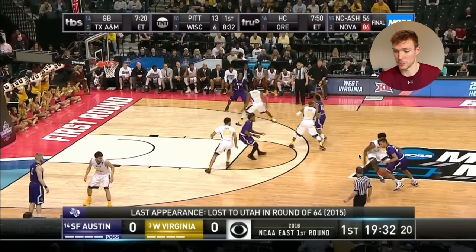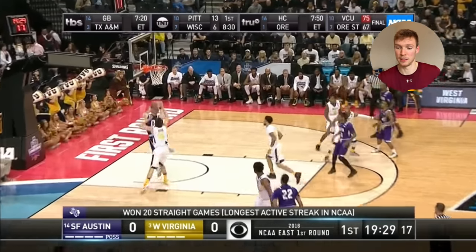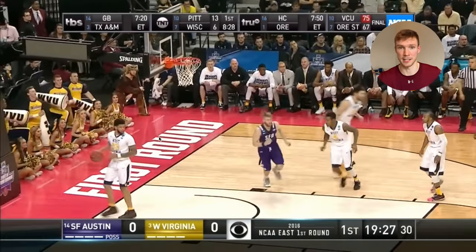As the ball starts to move towards him — as his big brings it over — this quick jab up towards the ball is what gets him open. Gets the defender a little bit off balance, and he has a backdoor cut.